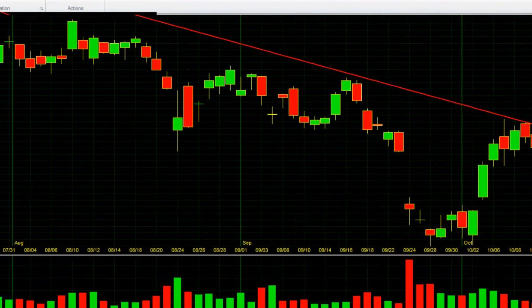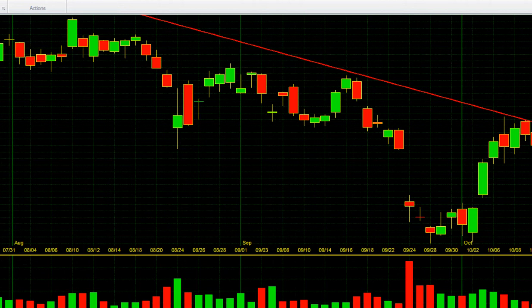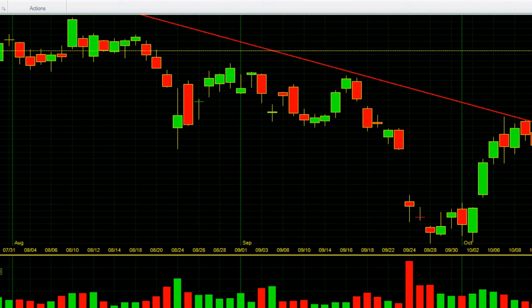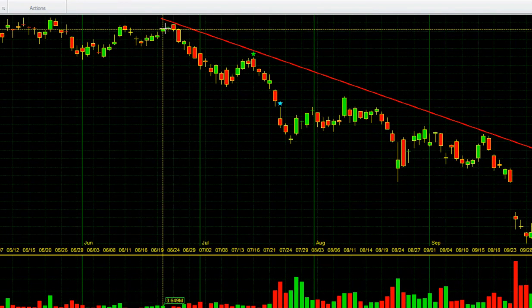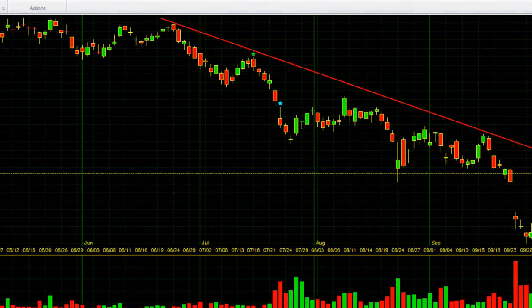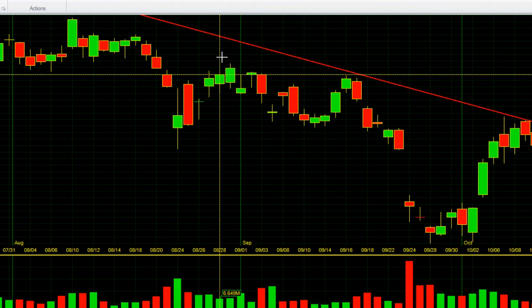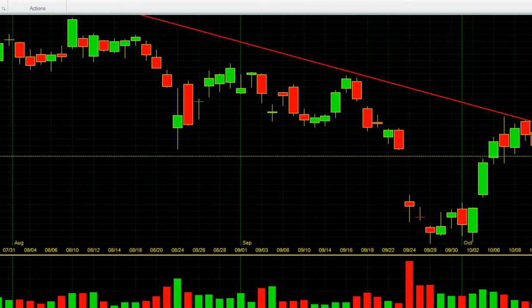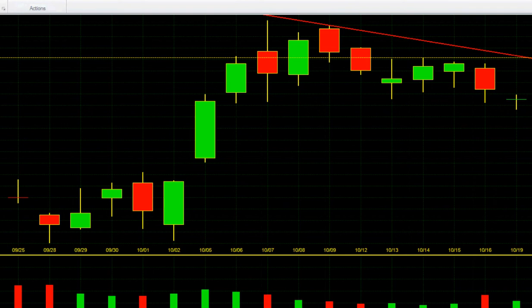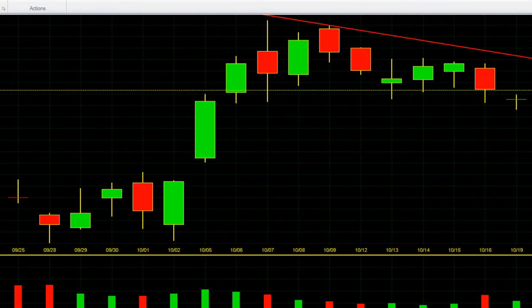Caterpillar reported earnings this morning and they were bad — I don't think anybody expected them to be good. You can see the downtrend; Caterpillar has been really struggling, down for months in a very strong downtrend. Their revenue was down worse than expected, it was just a horrible quarter. Right here you can see where it opened — it was down only about to 68, so it opened down about that much. Earnings came out before the market open.